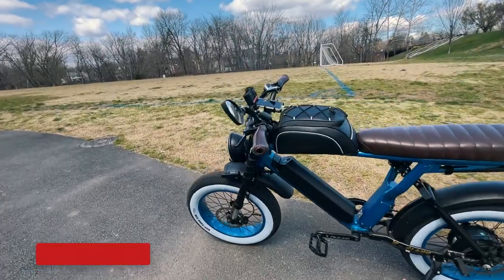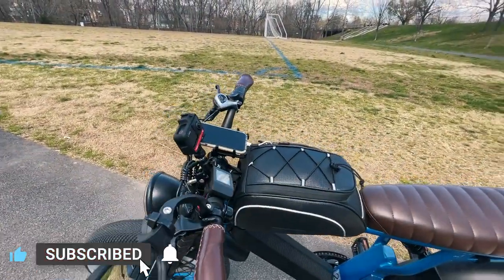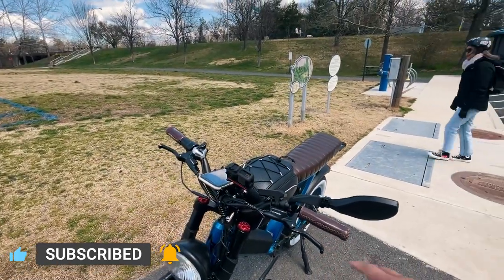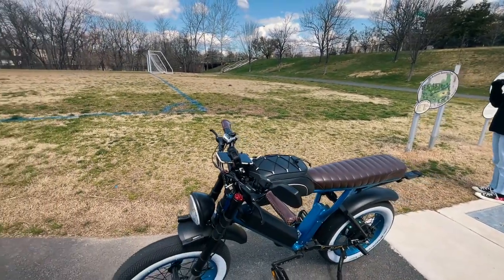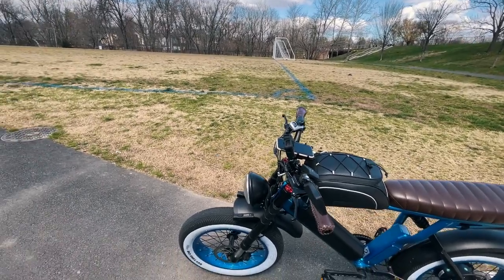Next thing — I swapped out the stem and the handlebar for this lower style just so I can kind of get that cafe racer style look. It's definitely lower than the stock ones but I think it looks cool. However, my back kind of hates me for it.